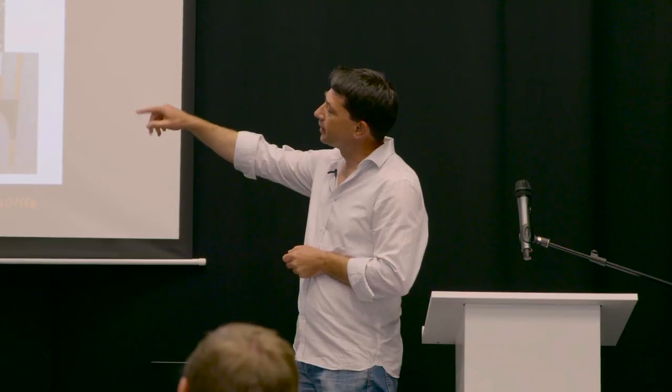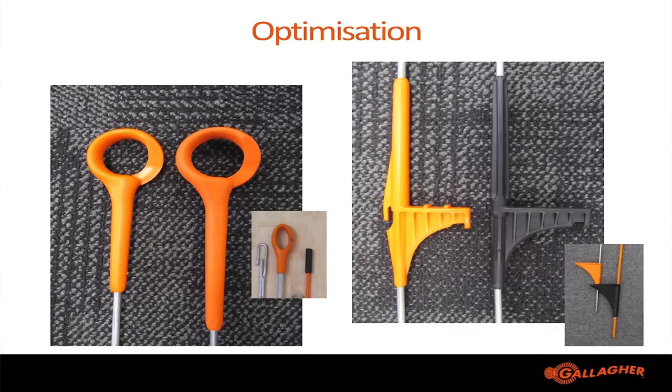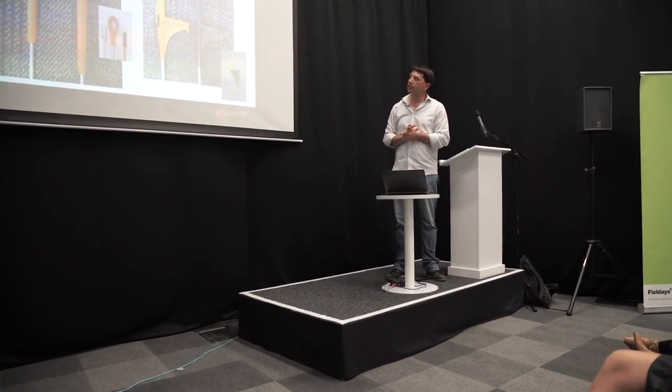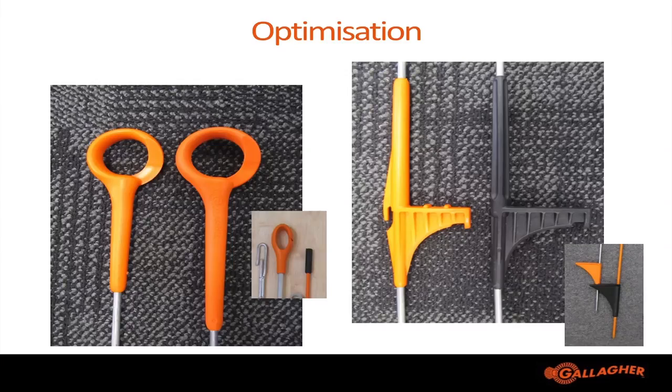You can also see that some of our fairly radical designs from way back at the beginning of the project actually had a lot of similarity to our final product. Even though people were very sceptical about those original concepts, going through the process and gathering these insights allowed us to stretch the boundaries of design and get people thinking more about following the innovation path.